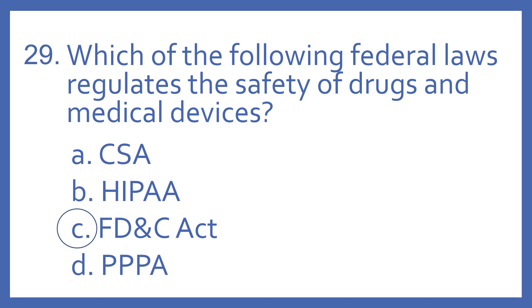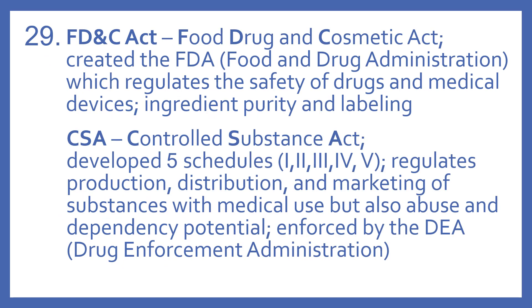And the answer is C, the FD&C Act. The FD&C Act is the Food Drug and Cosmetic Act. It created the FDA, which is the Food and Drug Administration, and they regulate the safety of drugs and medical devices. They deal with things like ingredient, purity, and labeling.